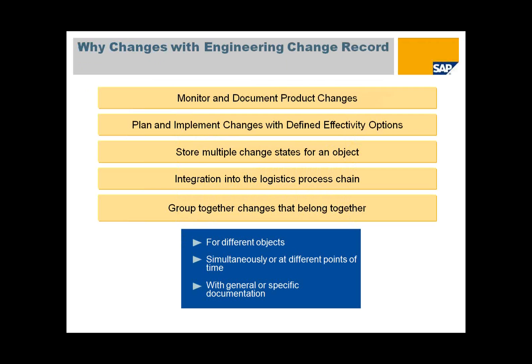First, let's talk about why the engineering change record. The engineering change record is one of the critical objects within product data management. The new engineering change record will help us to monitor and document product changes. It also helps to plan data versus implementing changes with different effectivity options, such as date effectivity or parameter effectivity. You can also store multiple statuses for a particular object and group changes together by assigning different objects to a single change number or multiple change numbers.